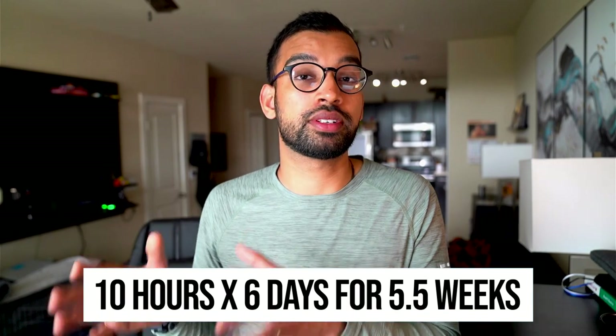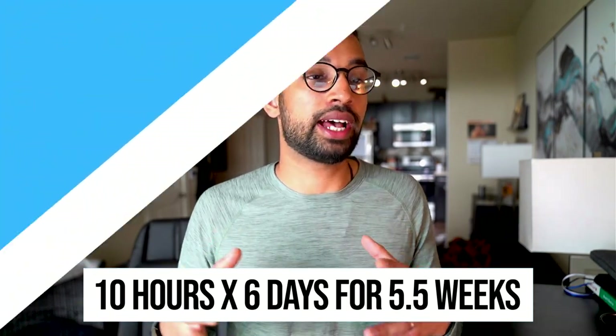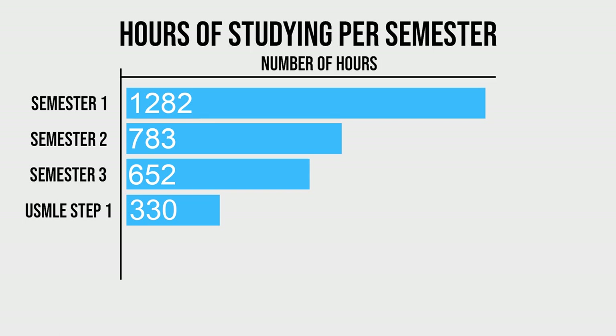Category number one is USMLE Step 1. This is a licensing exam taken about midway through medical school. I studied about 10 hours a day over six days a week for about five and a half weeks, for a grand total of 330 hours.